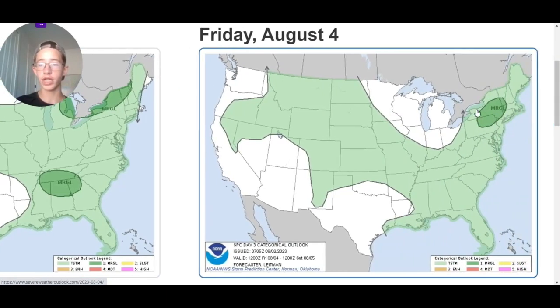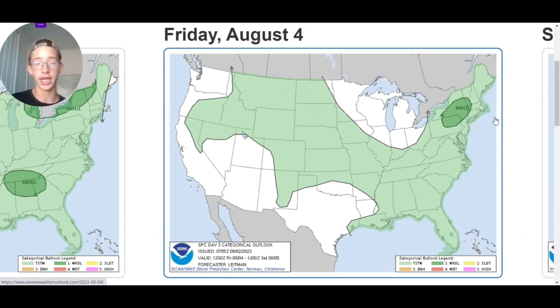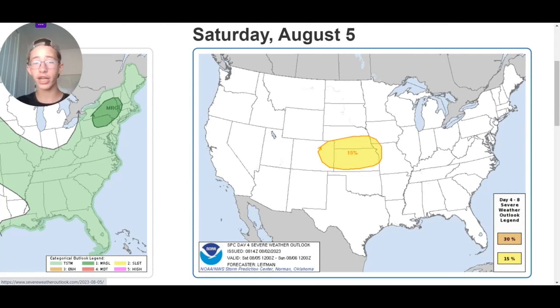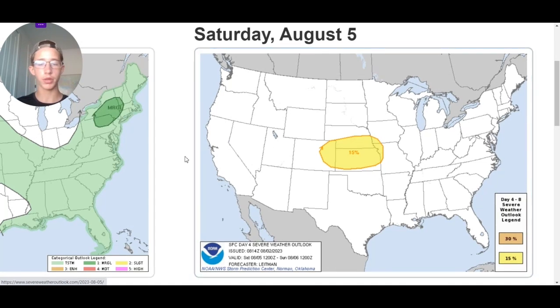Going over to Friday, the threat is only for the Northeast — northeast Pennsylvania and New York. For our Day 4 threat, we have a 15 percent threat of severe weather over here towards Nebraska, Kansas, and parts of Colorado — that's essentially a slight risk. This could become even stronger, potentially an enhanced risk or even a moderate threat, so that's definitely something we've got to watch.